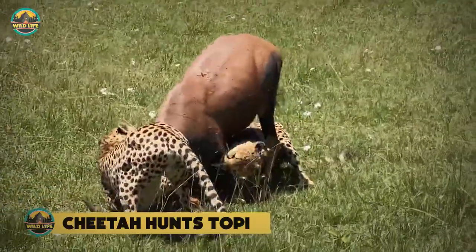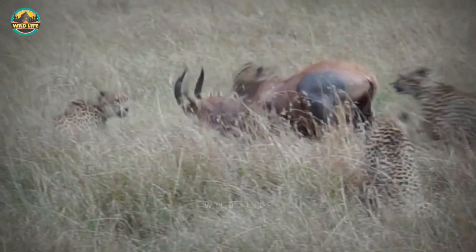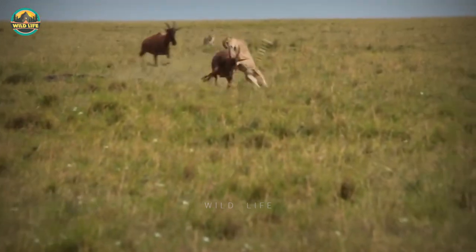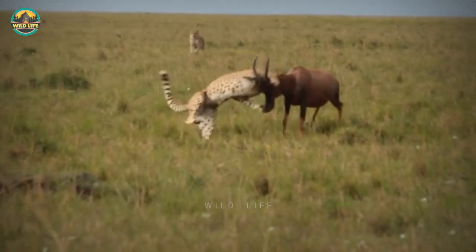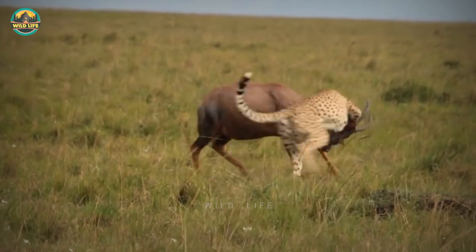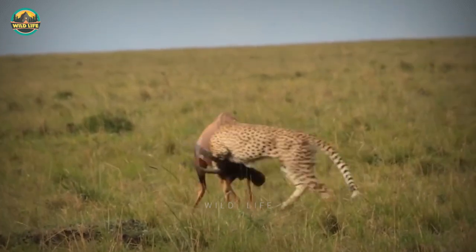Cheetah hunts topi. It's not like topis are easy to take down for cheetahs, even if the fast cats outnumber the topi 3 to 1. They eventually get the job done, but not without a lot of hard work and tenacity. What was mind-boggling was how the cheetah chasing the topi flanked the animal and slowed it down before stopping it completely. Even though the cheetah isn't alone on this hunt, he's left to himself to make the kill.